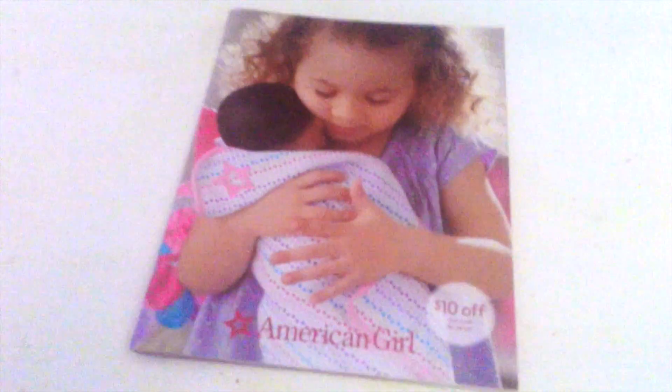What's up guys, today we're going to be reviewing the American Girl July 2019 catalog.